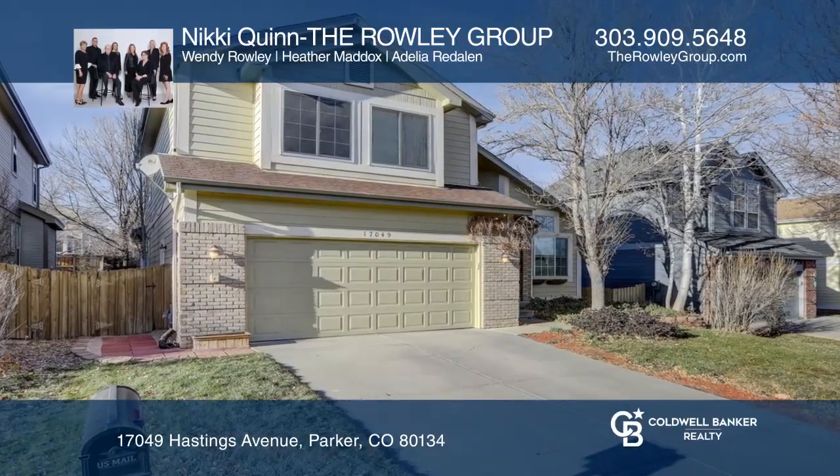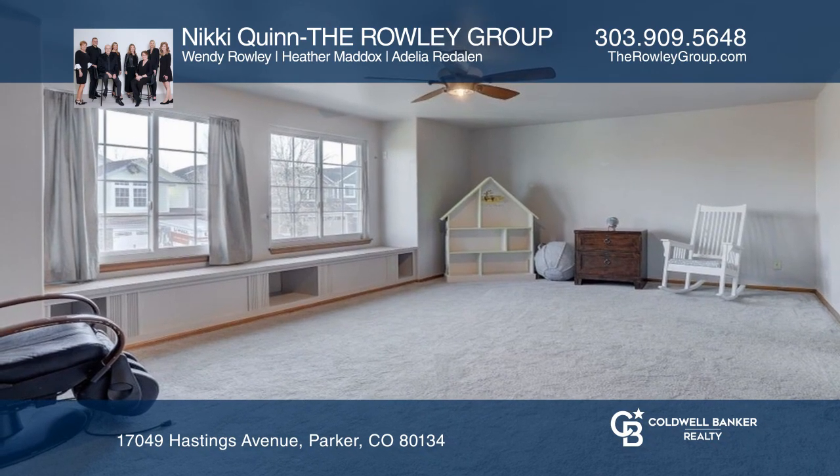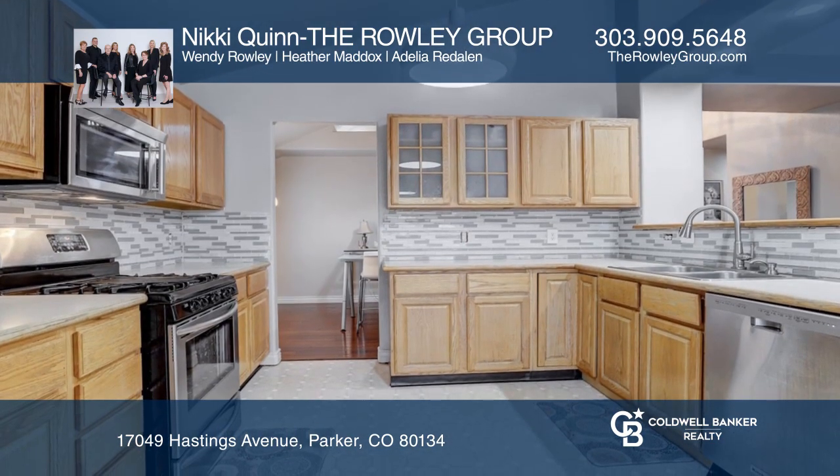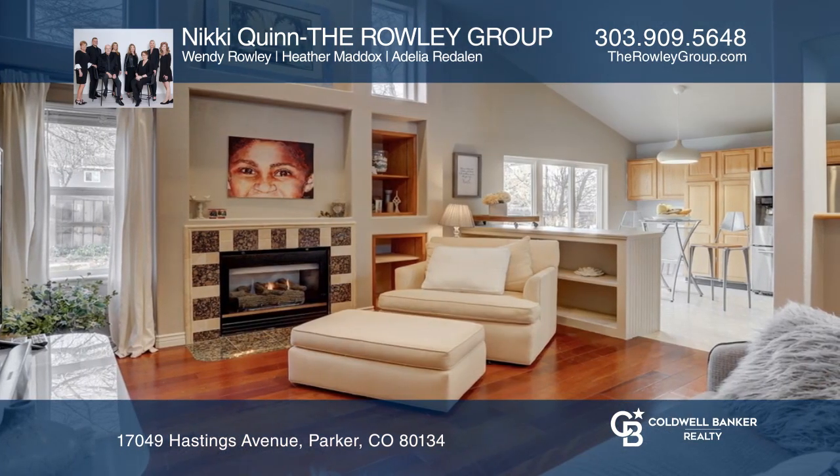This spacious home draws you first to the beautiful sitting area with a bay window. The dining room flows easily into the kitchen and private landscaped backyard. The great room with gas fireplace joins the kitchen and eating area.